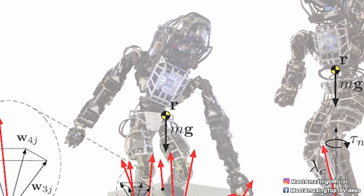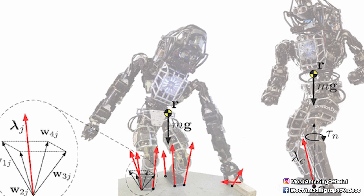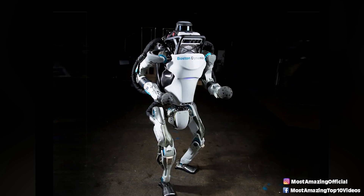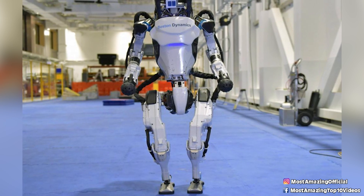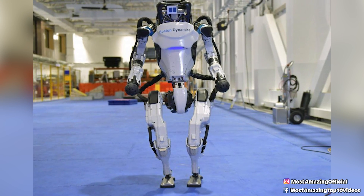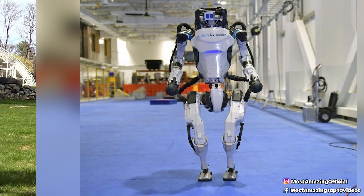This robot uses depth sensors in order to achieve real-time perception, and it even has predictive abilities to improve its motion. There are three computers on board Atlas, as well as 28 hydraulic joints, and all of this combined is the technology that allows it to jump and flip all over the place so gracefully.